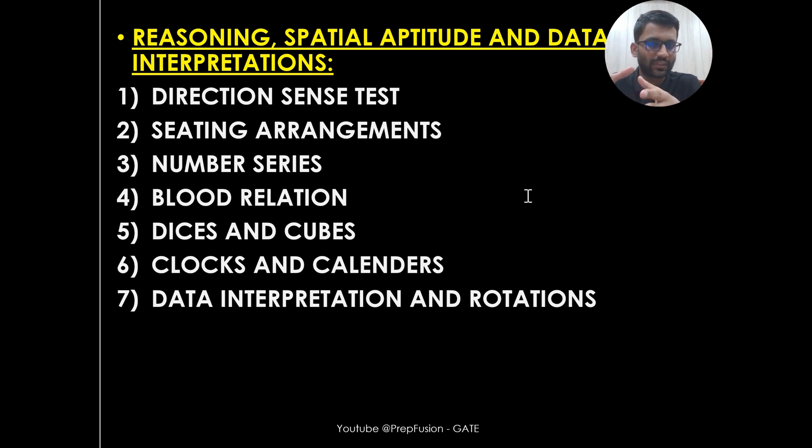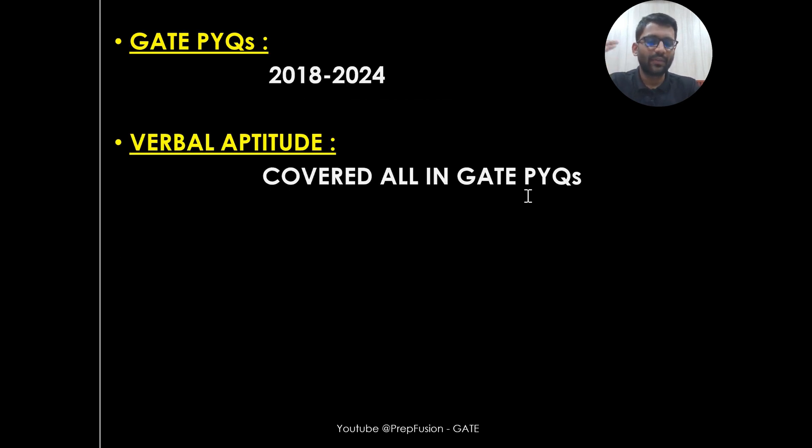In Reasoning and Special Aptitude, we will also cover Data Interpretation, basic directions and tests, and sitting arrangements. Nowadays, a lot of questions are being asked from Dice and Cubes — last year there was a question from that as well. Clocks and Calendars are also very important parts. We will then solve the PYQs from 2018 to 2024.